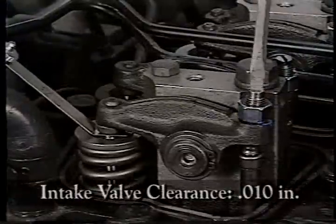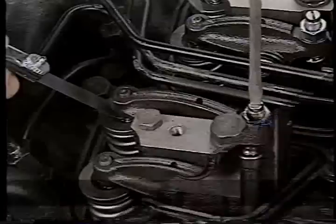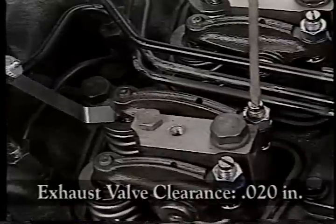The clearance for intake valves is 10,000ths of an inch, and the clearance for exhaust valves is 20,000ths of an inch.